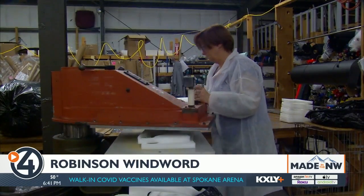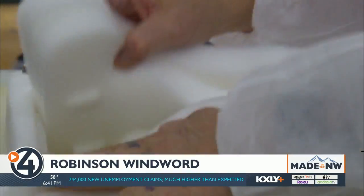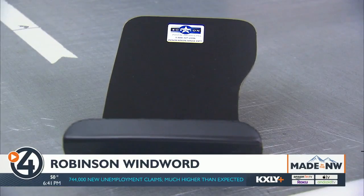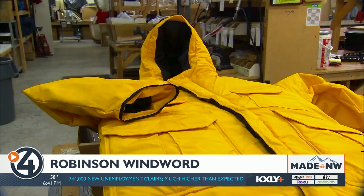He ended up selling his first sewing business, but then got back in with Robinson Windward in 1986, finding a niche as a smaller manufacturer. The company now makes a wide variety of products, including airline parkas and bibs.